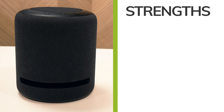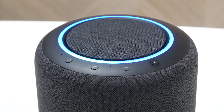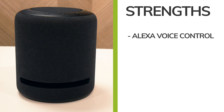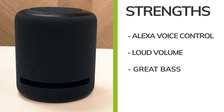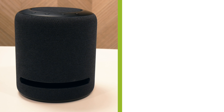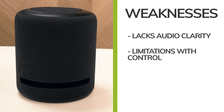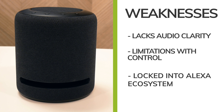The strengths of the Echo Studio: first, the Alexa voice assistant works great on it — they've really nailed the voice assistant side of things and it's seamless to use. It also goes really loud and really bassy, offering a different listening experience to Sonos. On the other hand, the weaknesses: the audio clarity is not quite as strong as the Sonos, there are some limitations with control as mentioned earlier, and you are locked into the Alexa ecosystem — you wouldn't be able to use Google Assistant or any other voice assistants.